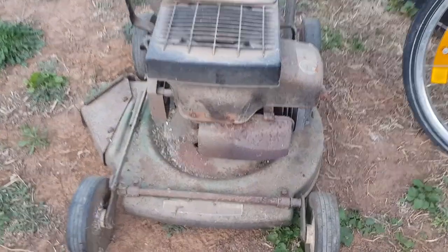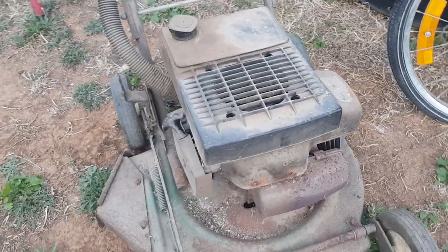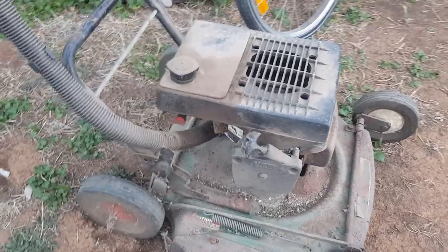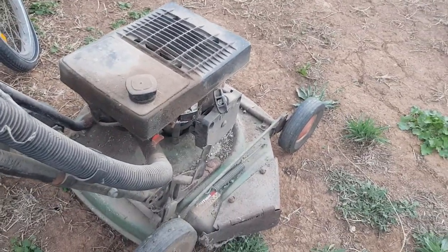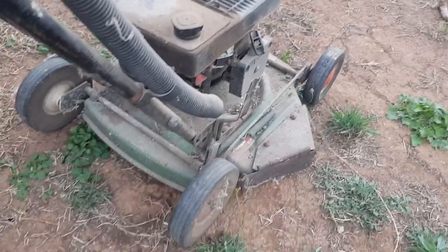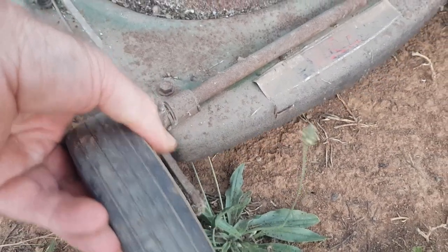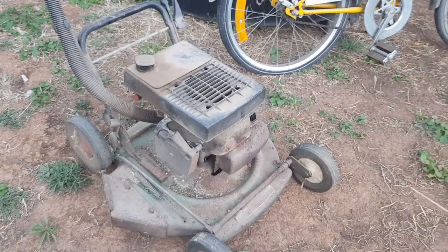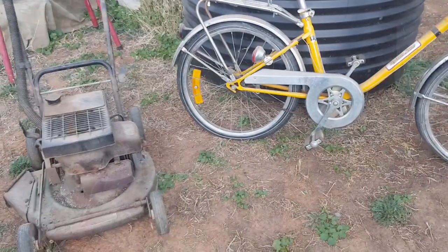Exactly the same scenario with the lawnmower — it's a classic Victor two-stroke, an Australian brand that looks complete and might be a good restoration. If I were to sell it as is I'd put $50 on it. The main reason I'm considering a restoration is that the wheels and front axle bushes have virtually no slop — no wobbling at all. This suggests it's spent much more time sitting in the shed than mowing lawns, so it's in great mechanical shape.